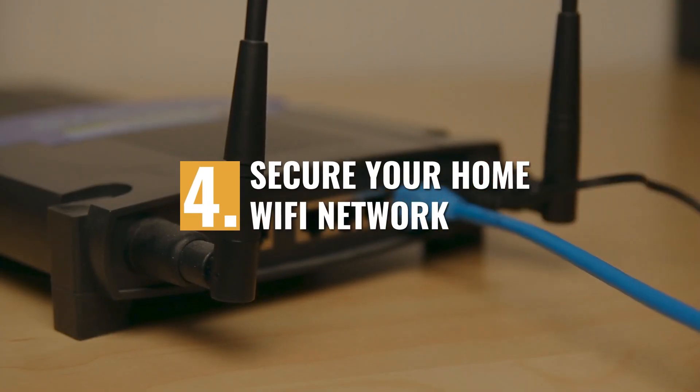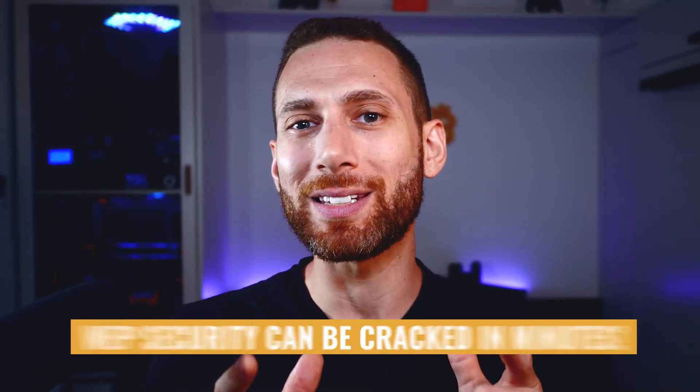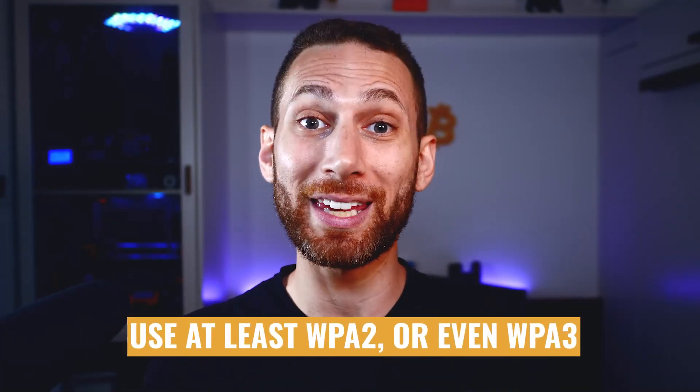Secure your home Wi-Fi network. One of the things that I love about Bitcoin is that it forces you to always be thinking and asking yourself, what is the weakest link in my security? So once you've put your node on a network that strangers don't use, it's time to actually secure that network. I often see Wi-Fi networks that are secured by the outdated and insecure WEP standard, or even not secured at all. WEP security can actually be cracked in minutes. So if you're running something valuable on your home network — a Bitcoin node or security cameras, for example — then you need to make sure that you at least use WPA2 or even WPA3 security.